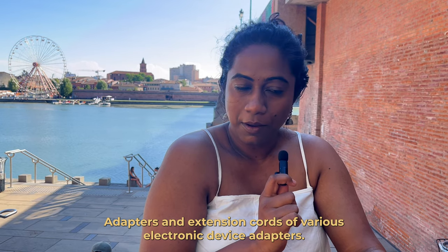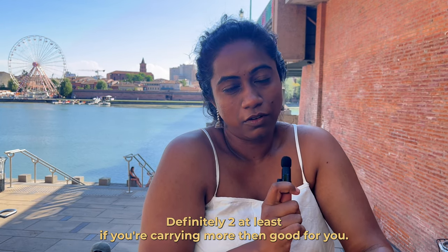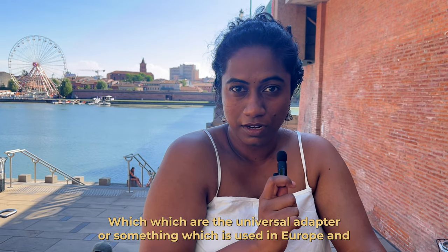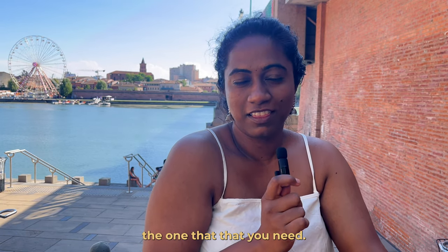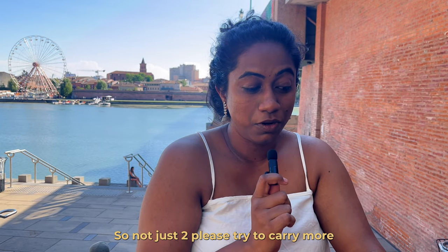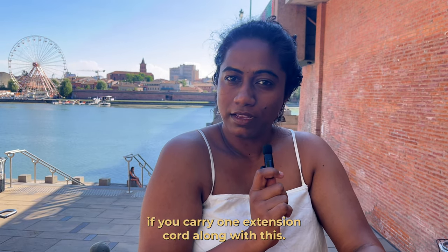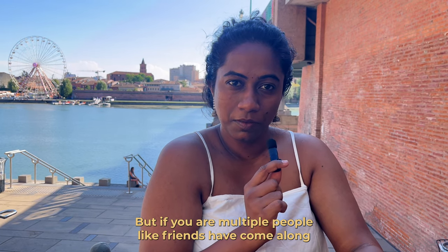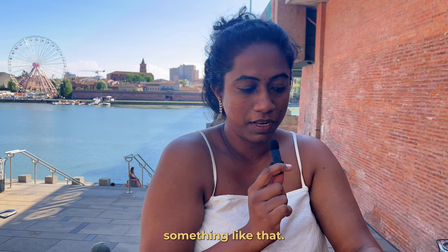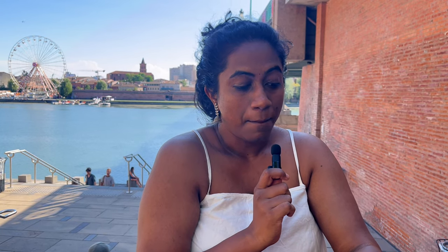Carry at least one lock from your home country. Adapters and extension cords — carry at least two universal adapters for Europe. If you have one extension cord, good; but if you're travelling with friends, two extension cords are a must. Backpack and tote bags are always handy to carry.